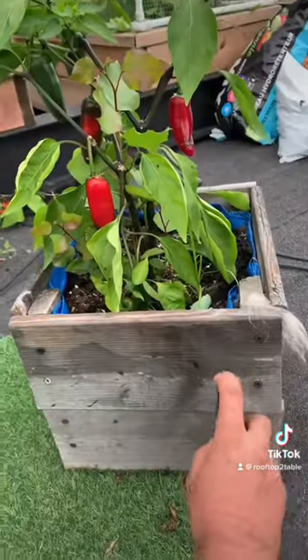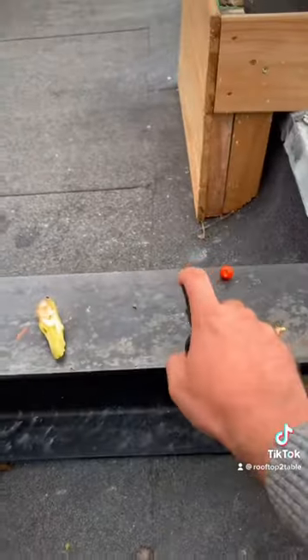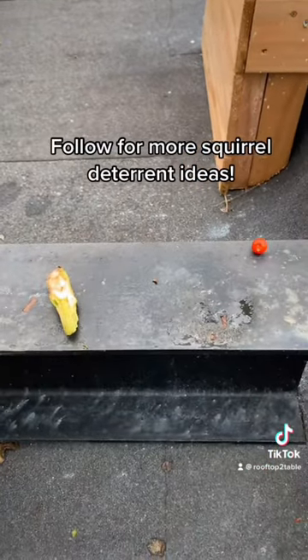I guess coyotes are like a major predator for squirrels. Check the direction of the wind before you start spraying, because this stuff sticks. Follow for more squirrel deterrent ideas.